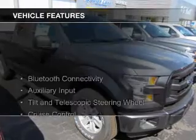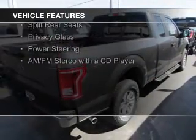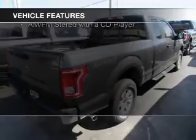The features include Bluetooth connectivity, an auxiliary input, a tilt and telescopic steering wheel, and cruise control.